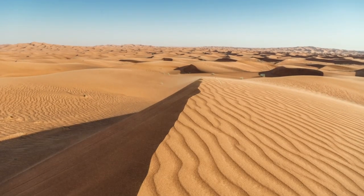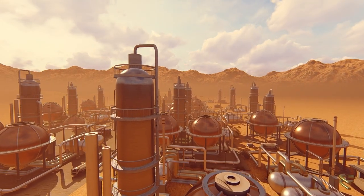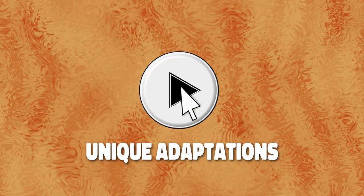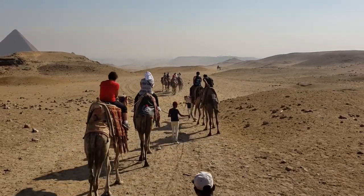Deserts like the Arabian Desert in the Middle East actually have massive oil reserves, making them a valuable economic resource. In this video, we'll explore the unique adaptations that enable plants, animals, and humans to make their home in the heart of these challenging environments.